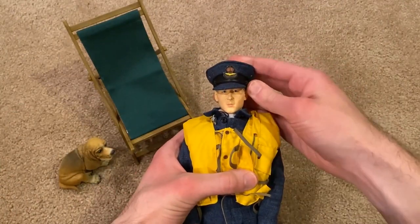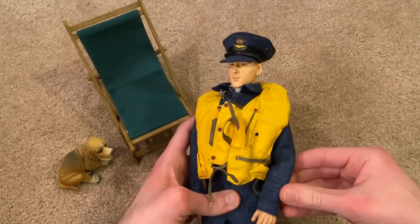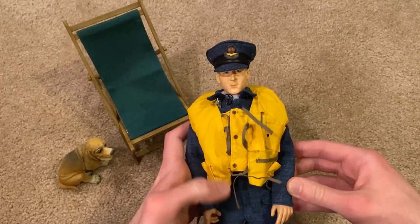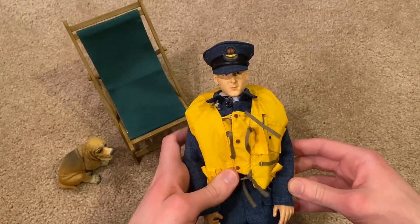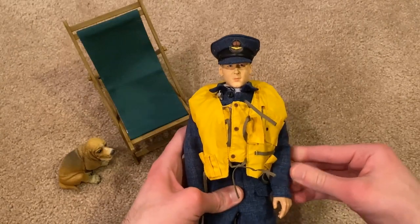Hope you guys enjoyed this review. This is a really cool figure and I do recommend checking him out if you can find him — he is a tricky one to track down. All right guys, thanks for watching and I'll see you next time.